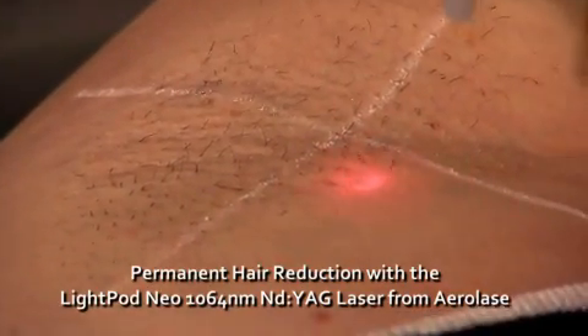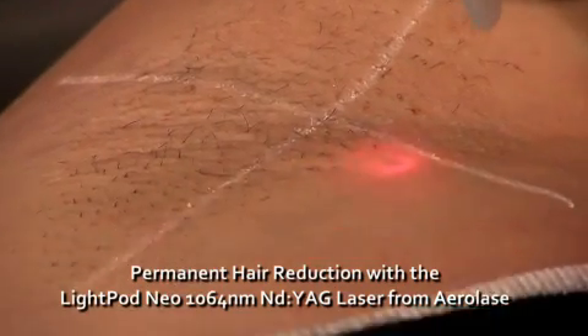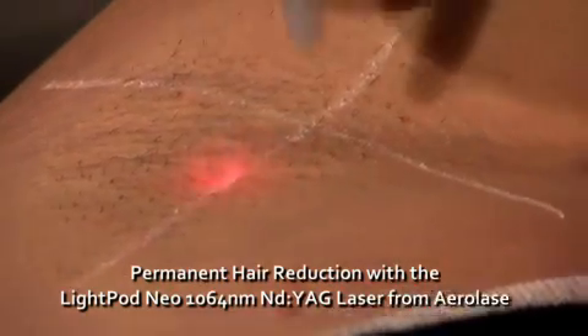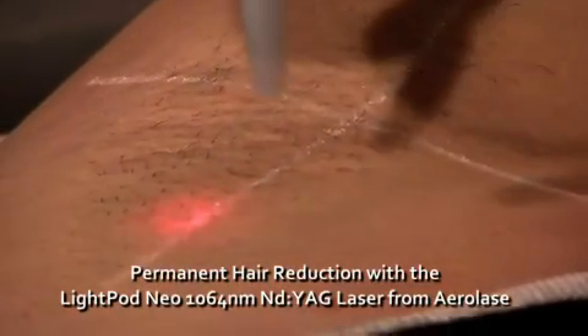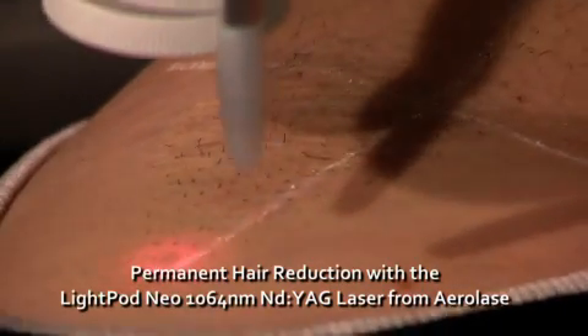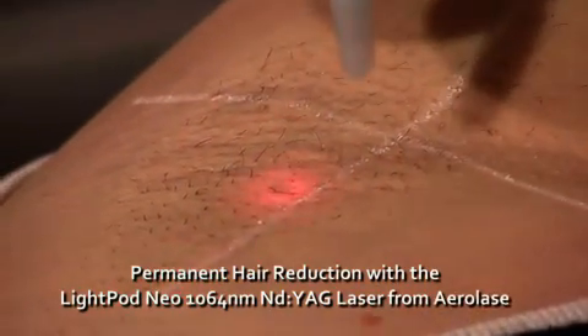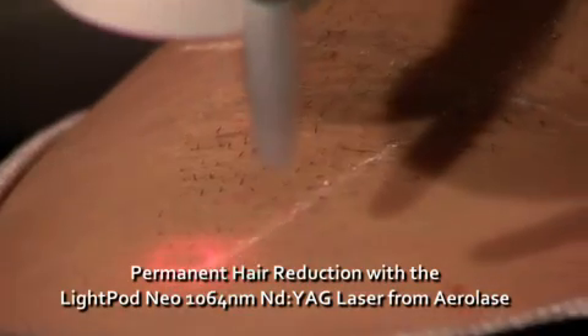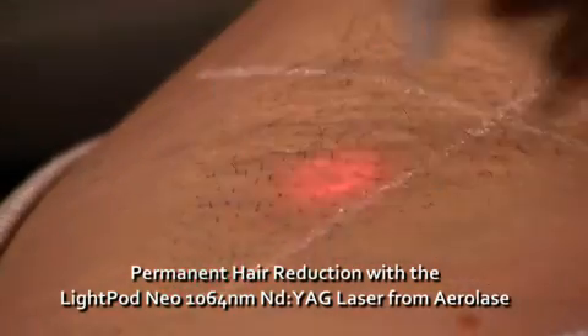Delivering laser energy over a short pulse duration also means that the pain sensation from the treatment is virtually eliminated, as most of the heat is contained within the follicle without overheating the skin epidermis. As a result, the handpiece does not need to make contact and the skin does not need to be cooled during treatment, even on the darkest skin types.